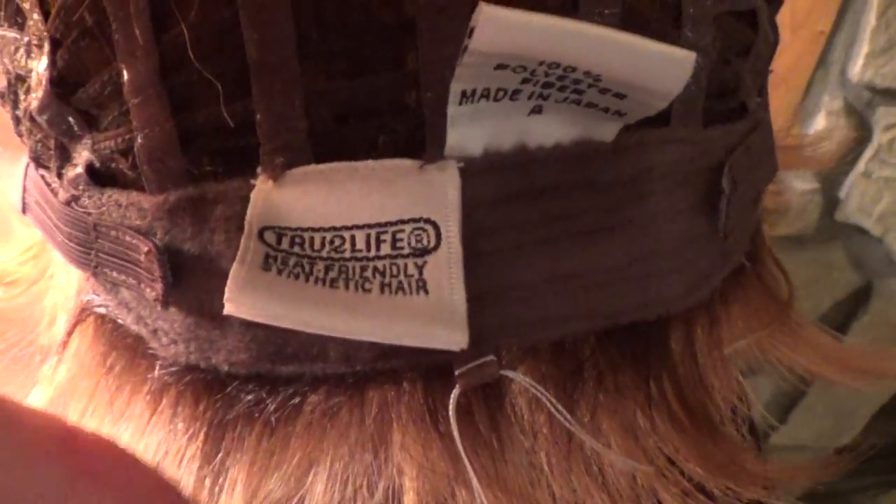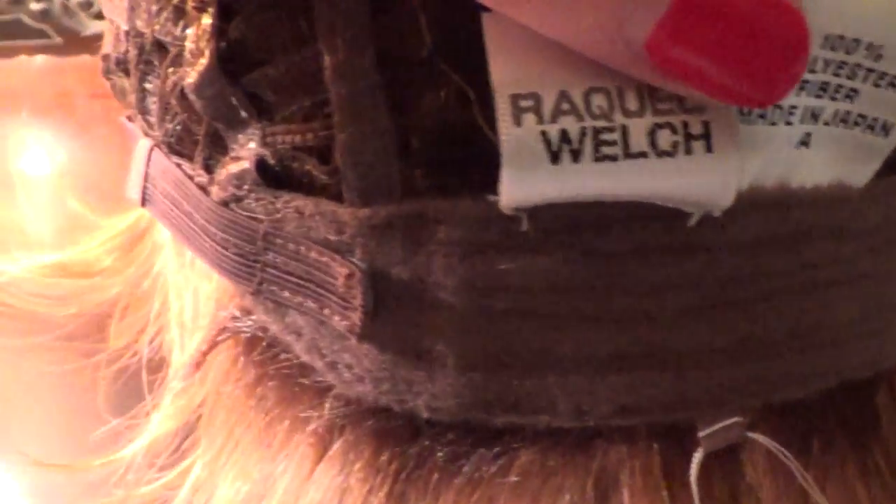The Memory Cap 3 is one of Raquel Welch's signatures. It is a silicone-lined stretch lace, which gives the cap stretch to conform to your head shape and also keeps it secure so you don't have to worry about slipping. On either side of the velvet-lined nape are Velcro adjustable straps.